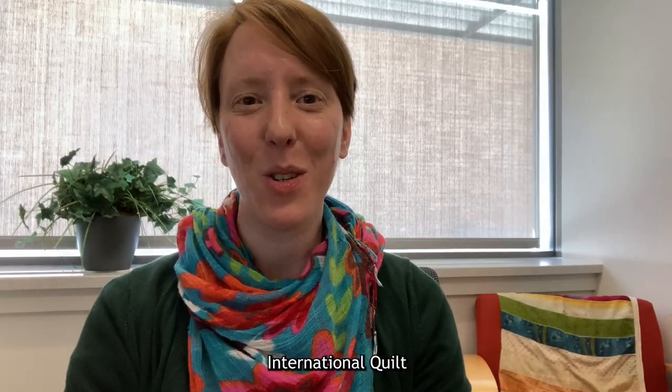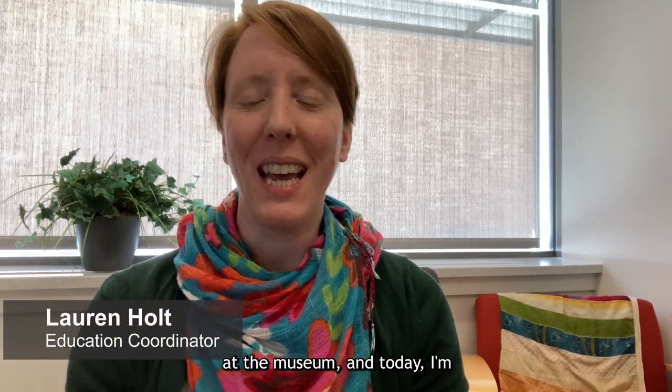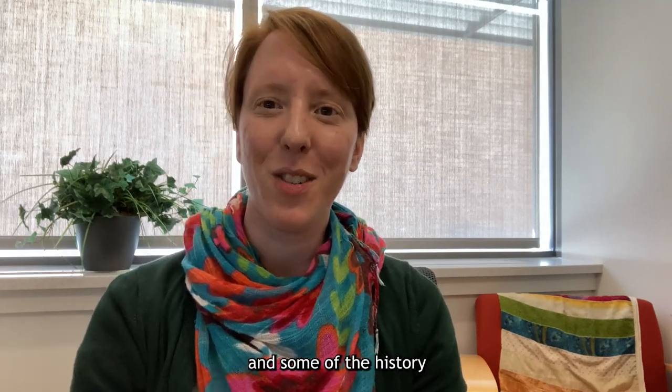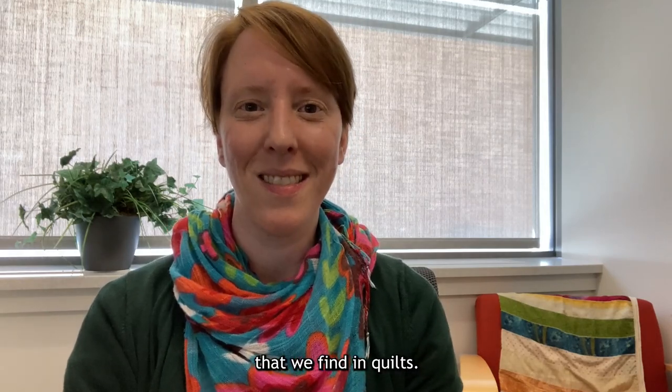Hello and welcome to the International Quilt Museum's virtual First Friday Fun. I'm Lauren Holt, Education Coordinator at the museum, and today I'm going to be talking about the longtime popularity of red and white quilts in the U.S. and some of the history behind one of the most popular reds that we find in quilts. Let's get started.